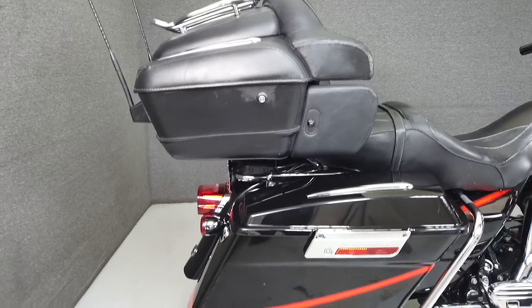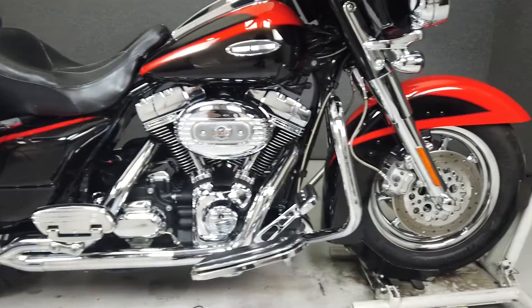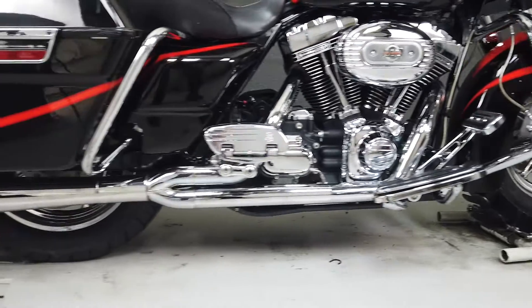Powered by a 109 cubic inch engine with a six-speed transmission, the Electra Glide puts out 115 foot-pounds of torque at 3,000 RPM. It has a seat height of 28.1 inches and a curb weight of 859 pounds.